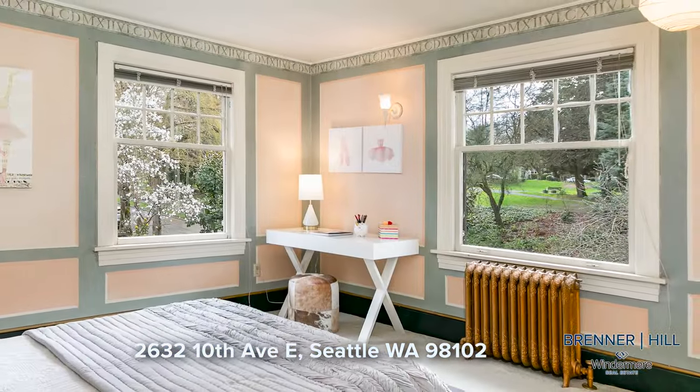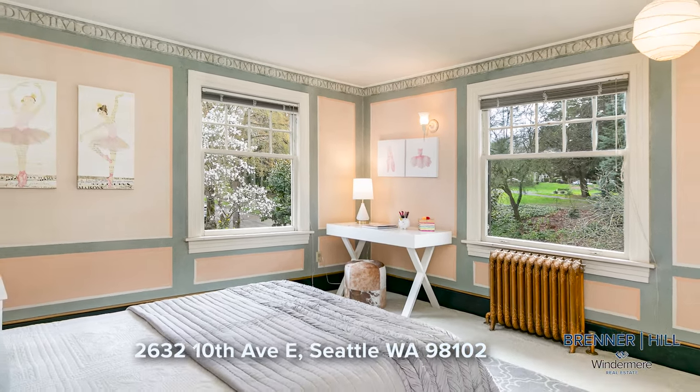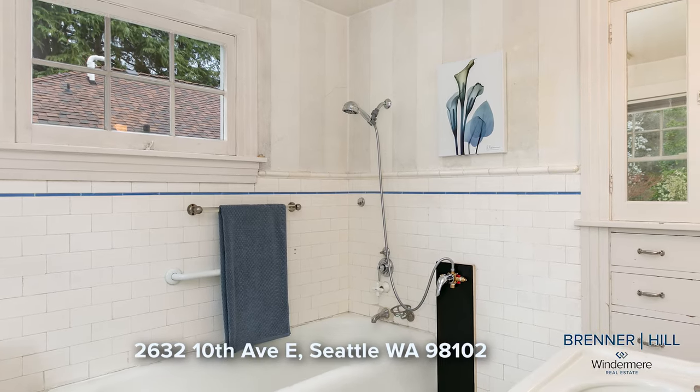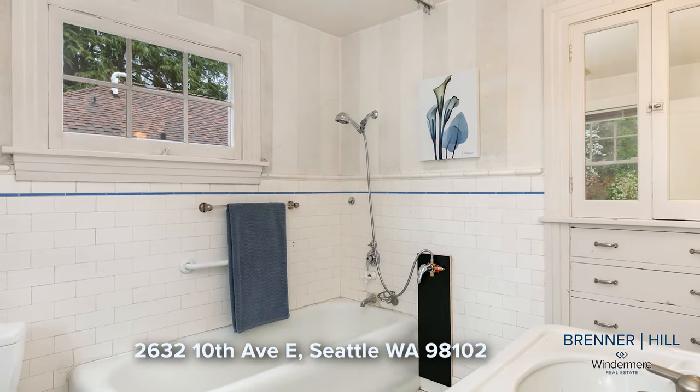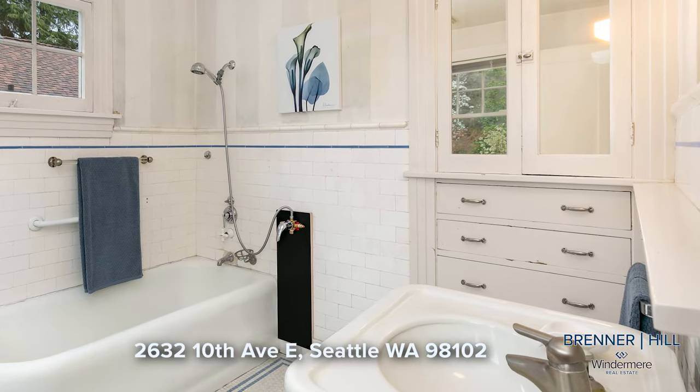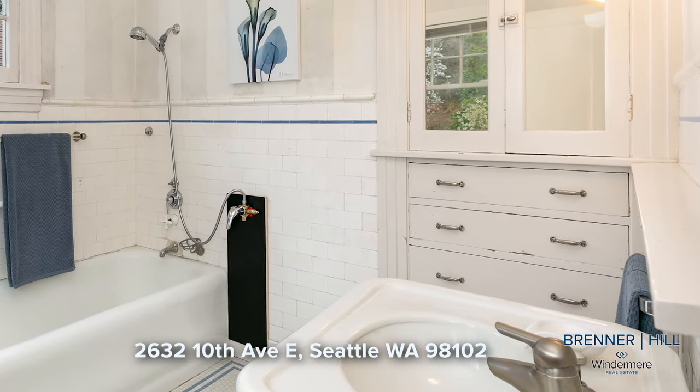The third bedroom offers ample space and views of the front gardens and charming Roanoke Park. With the potential for remodeling, the bathroom presents an exciting opportunity to incorporate modern conveniences and design elements, ensuring a comfortable space tailored to your preferences.